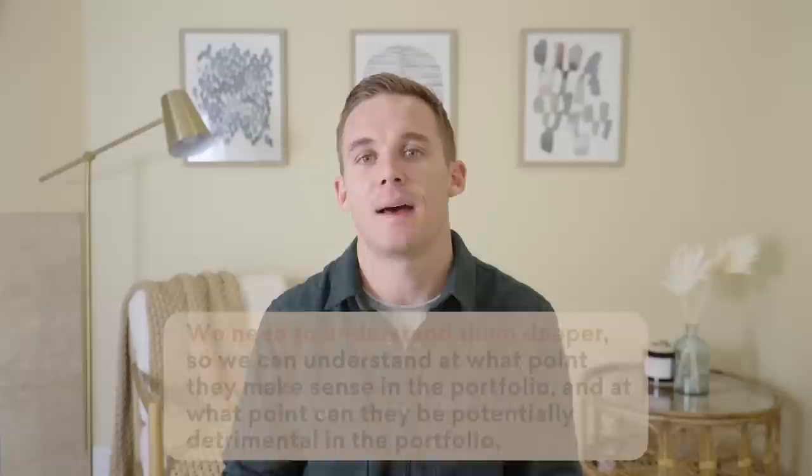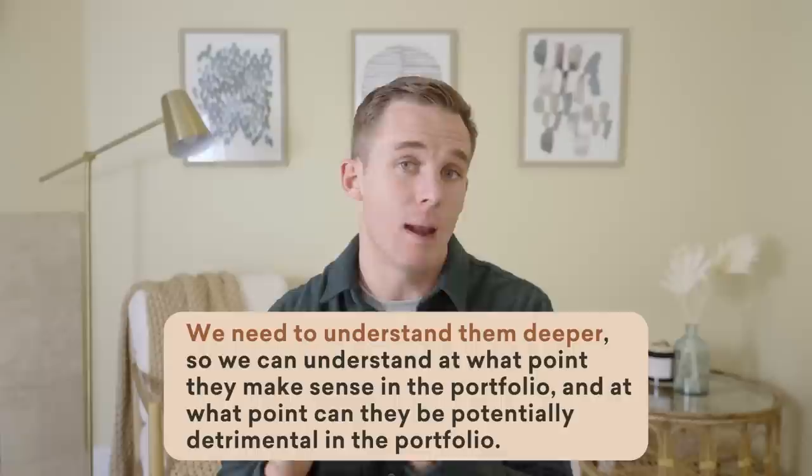Does that mean we should avoid them? No, it means we need to understand them deeper so we can understand at what point do they make sense in a portfolio and at what point can they be potentially detrimental in a portfolio.